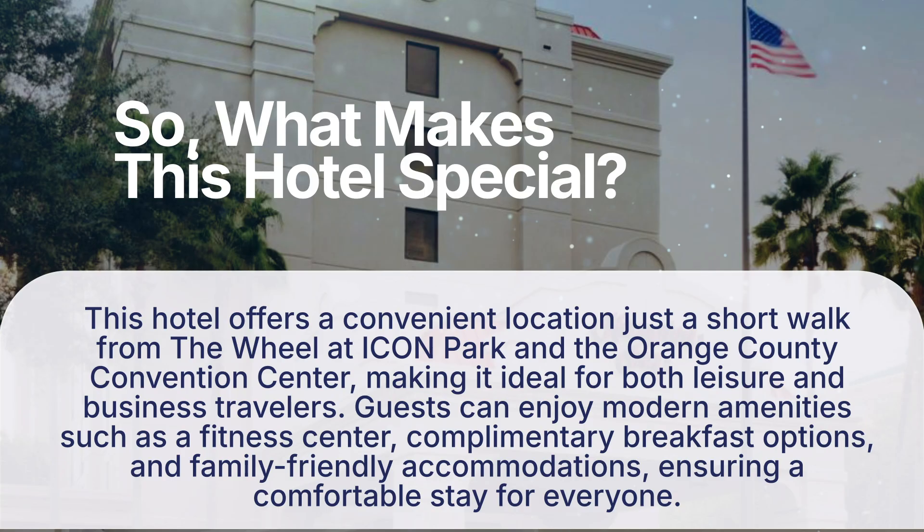So what makes this hotel special? This hotel offers a convenient location just a short walk from the Wheel at ICON Park and the Orange County Convention Center, making it ideal for both leisure and business travelers. Guests can enjoy modern amenities such as a fitness center, complimentary breakfast options, and family-friendly accommodations, ensuring a comfortable stay for everyone.